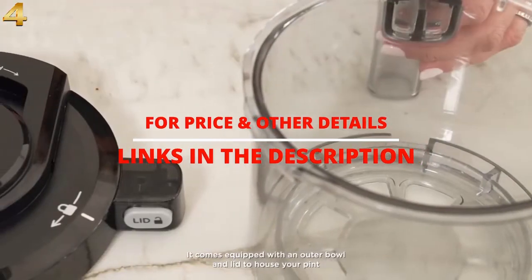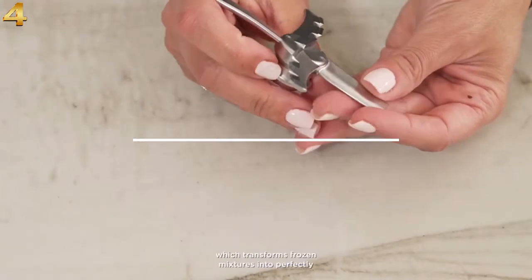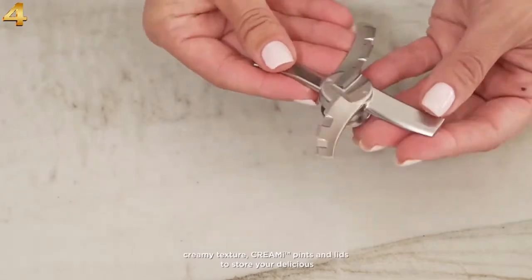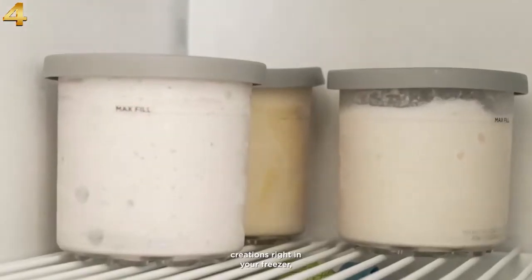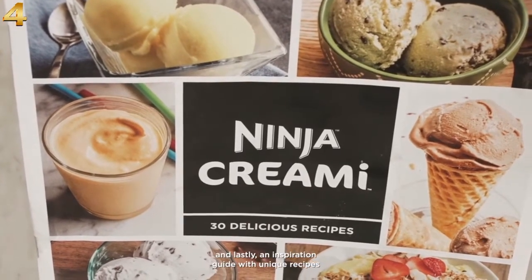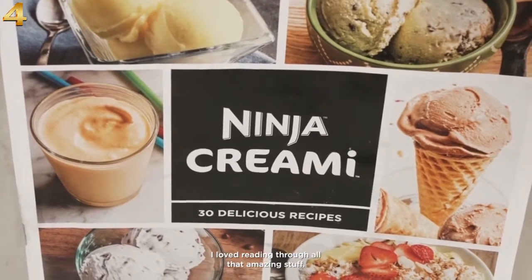It comes equipped with an outer bowl and lid to house your pint while you're processing, the creamerizer paddle which transforms frozen mixtures into perfectly creamy texture, creamy pints and lids to store your delicious creations right in your freezer, and lastly, an inspiration guide with unique recipes to help you get started. I loved reading through all that amazing stuff.